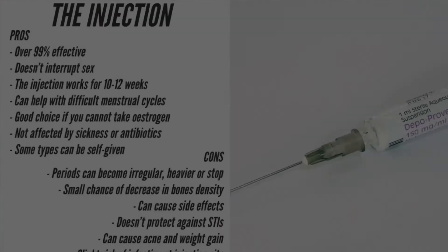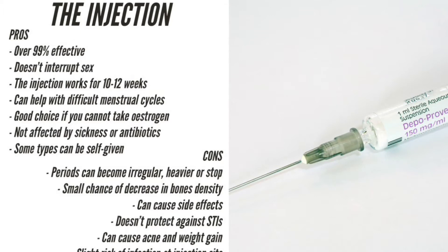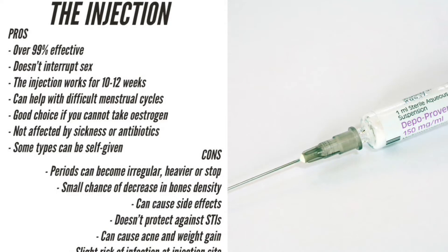Pros: The injection is over 99% effective. It doesn't interrupt sex. The injection works for 8, 12 or 13 weeks depending upon which one is used. It may reduce heavier periods and period pain. It can be used by some women who cannot use the contraceptive that contains oestrogen.